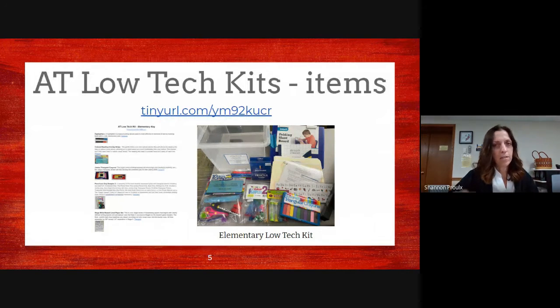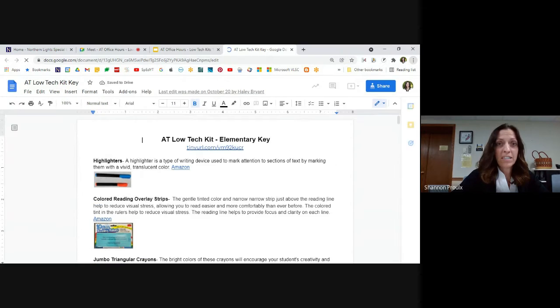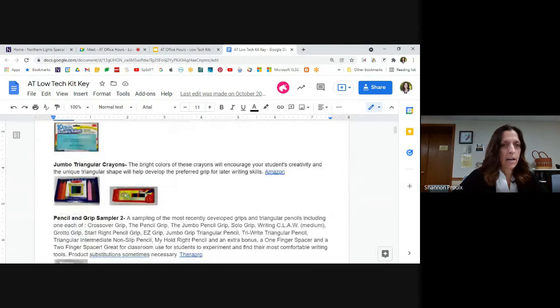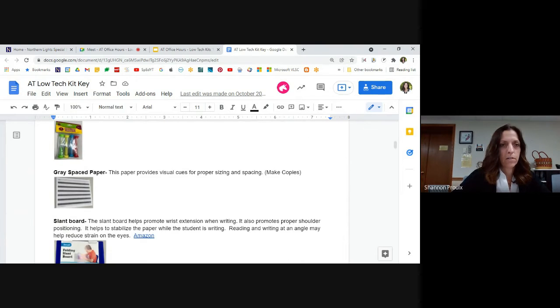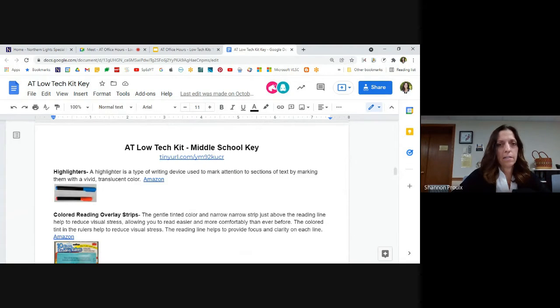I took a picture of everything in one particular kit — this is the elementary kit. If you click on the tiny URL, the OTs developed a handout that has a description, a picture of every item, the link where you can buy it, and a description of how to use it with students. This document is in the kits as a reference, since things will get used or misplaced. It's divided with elementary at the top, then middle school, then high school.